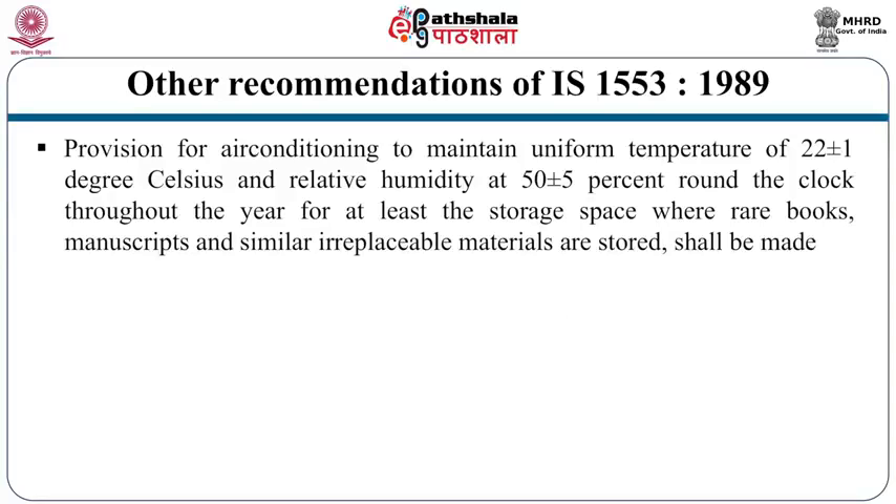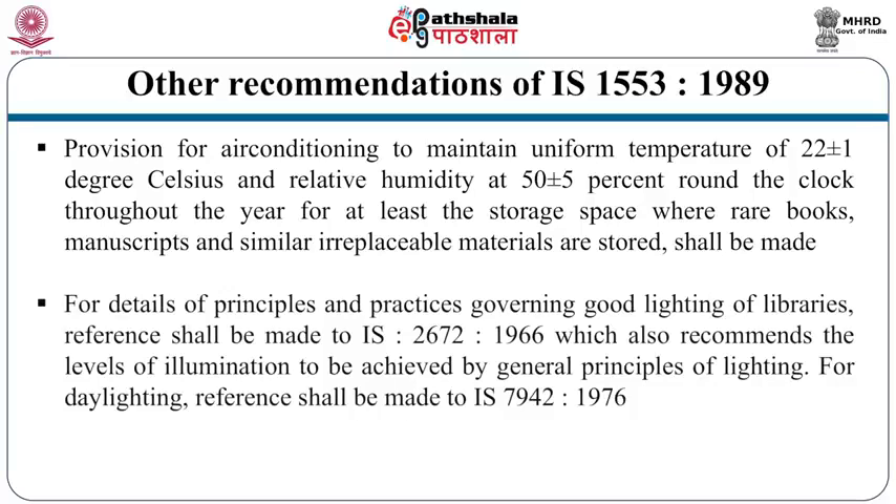Provision for air conditioning should maintain uniform temperature of 20 ± 1°C and relative humidity at 50 ± 5% round the clock throughout the year, at least for the storage space where rare books, manuscripts and similar irreplaceable materials are kept. The IS code recommends air conditioning especially for rare books and manuscripts. For good lighting, reference shall be made to IS 2672-1966, and for day lighting to IS 7942-1976.